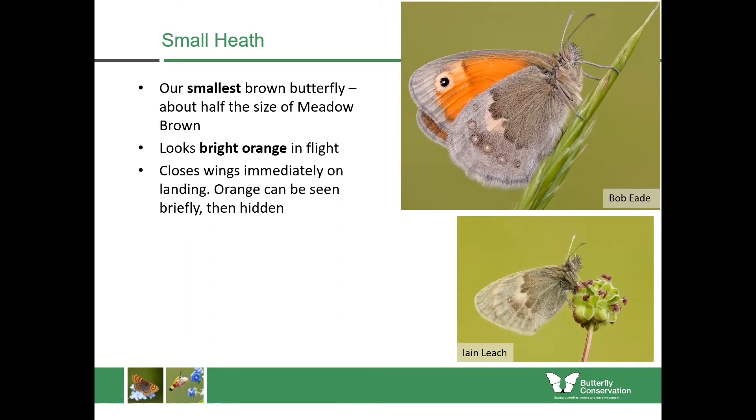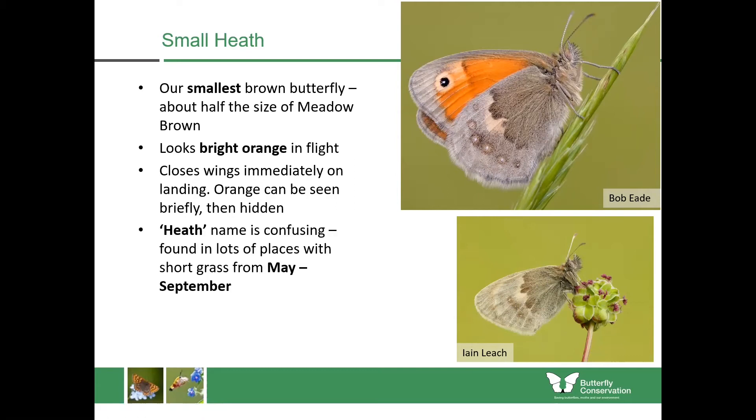They will sometimes put their forewing down at first, but to help camouflage itself it often tucks the forewing behind the hind wing, making it much harder to see. The 'heath' name is confusing — you don't just find it in heathland; you get it in places with sunny short grasslands from May until September. It has two broods per year in Scotland and prefers drier grassland with fine-leaved grasses.